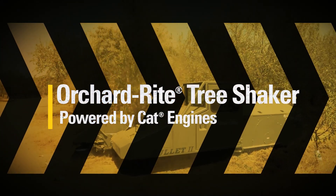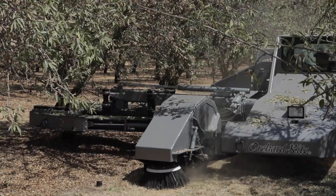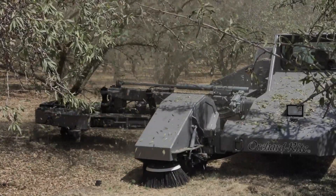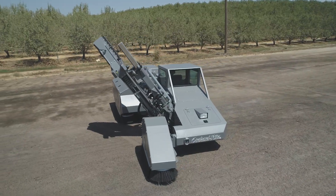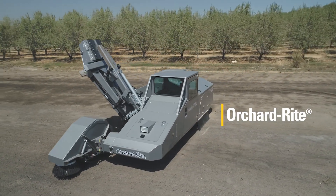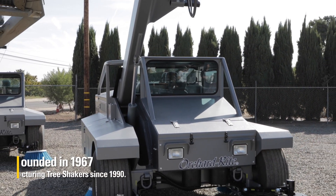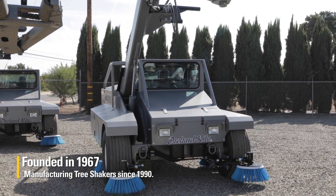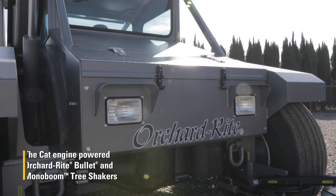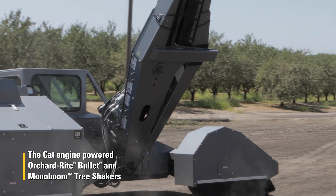Listen up people, it's time to shake things up a bit. First things first, for those unfamiliar, this is a tree shaker. For those well versed in nut orchard harvesting, we have some tree-trembling good news from Orchard Right — a name in the industry synonymous with pure performance and outright dependability.